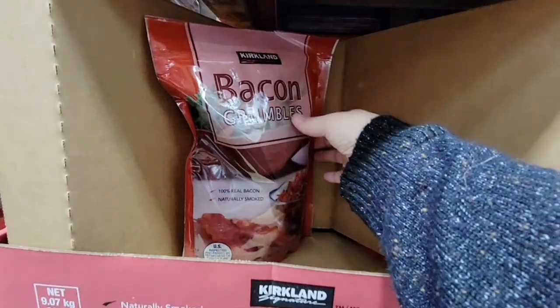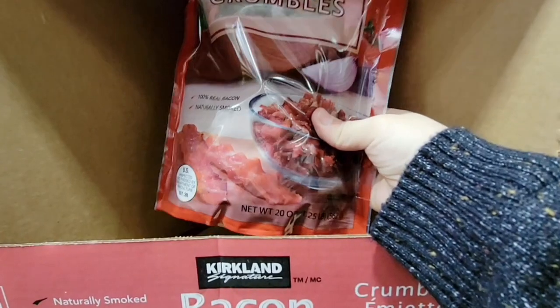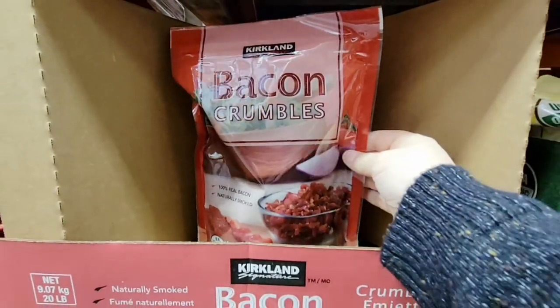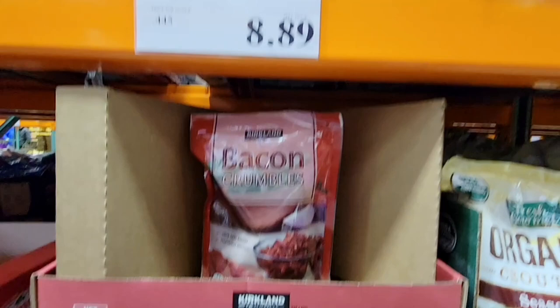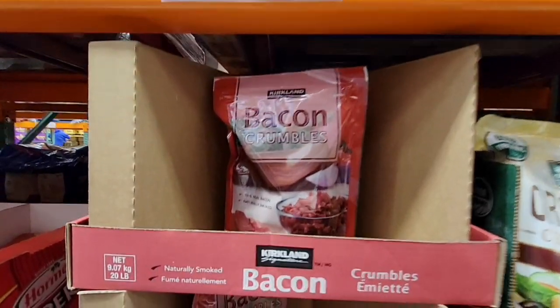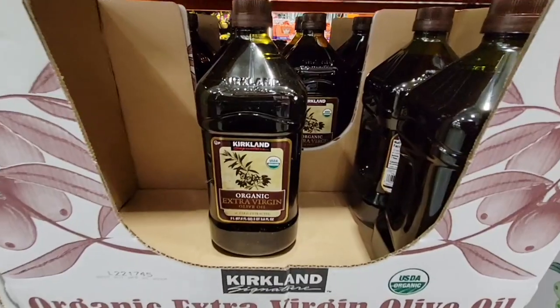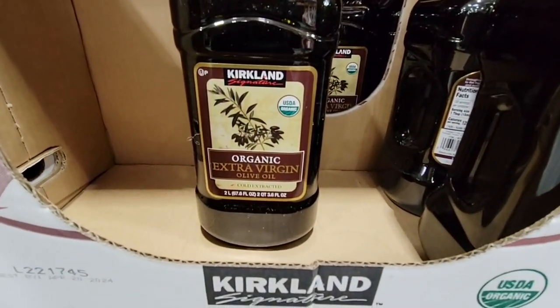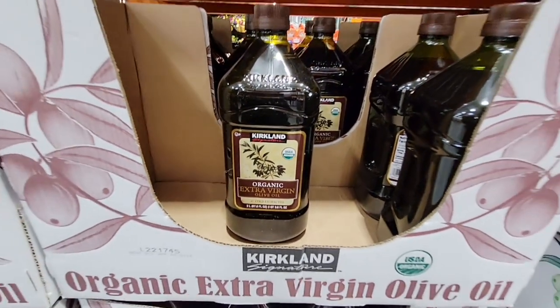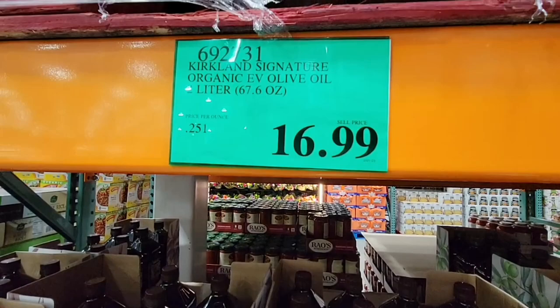Now the bacon bits — I know I showed this in the past and everybody raved about it. I did take the advice and put this in the fridge in a little container so I could easily pour it out. $8.89. They said it'll last a lot longer in the fridge, and it's actually really good — we've used it for soups and salads. And don't forget the olive oil — they actually do a really good job with the olive oil.